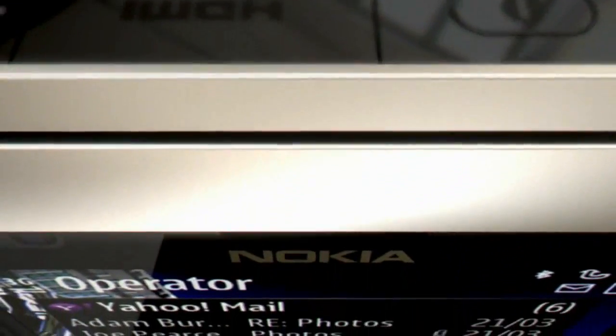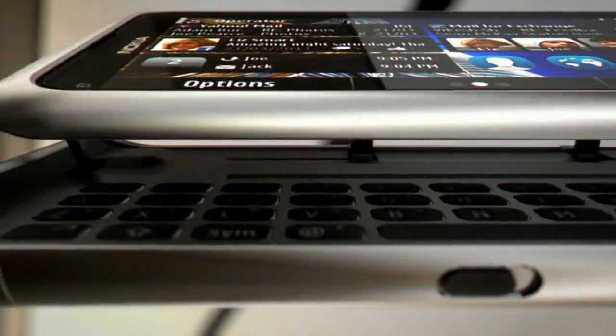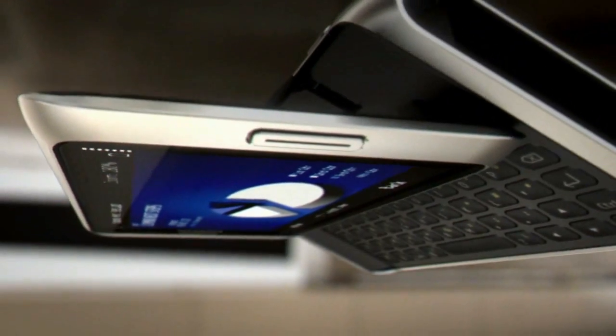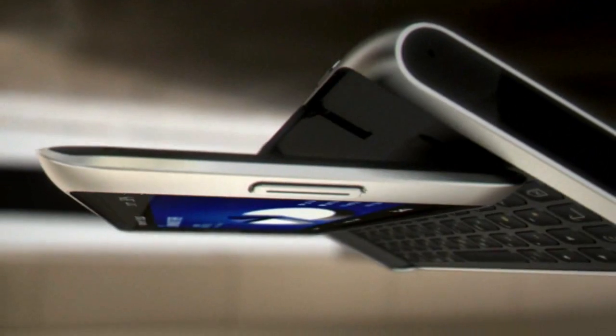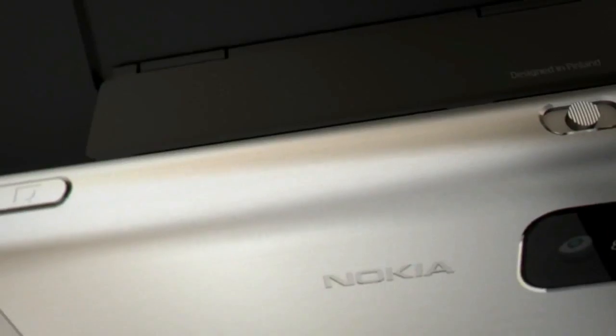The Nokia E7 is the perfect phone for business. Its 4-inch touchscreen delivers stunning clarity, ideal for viewing documents and web pages. With a full QWERTY keyboard and a range of essential business apps pre-loaded, you can carry out the tasks you need to do at work, when you're not at work.